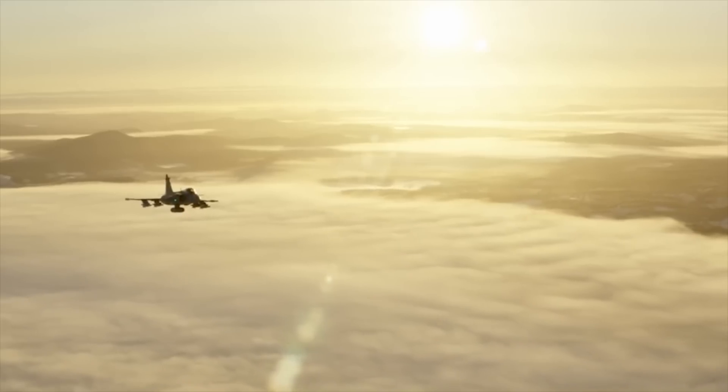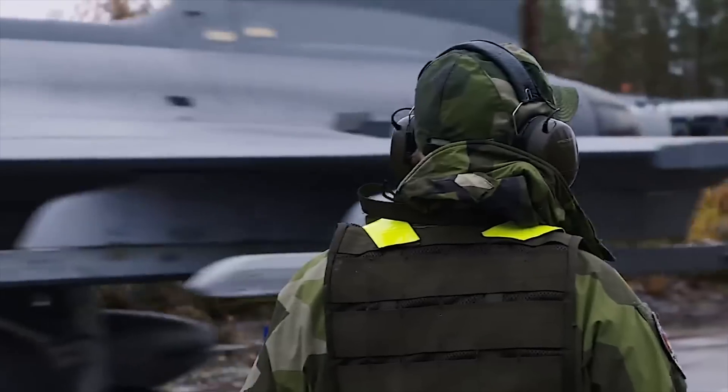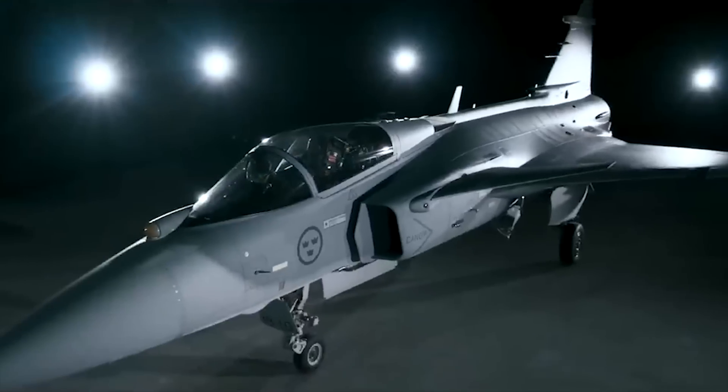When you think of powerful fighter jets, you don't necessarily think of Sweden, but you should, because that country is responsible for one of the most important jets in the world. This is the Gripen, and now they've introduced an even better version, upgraded throughout.